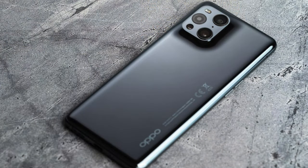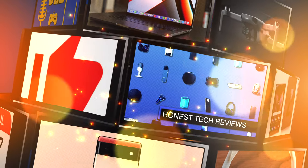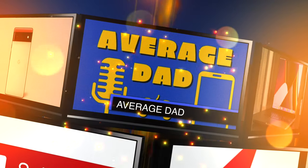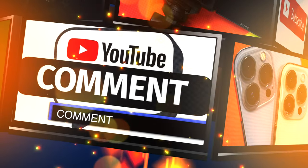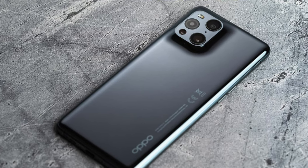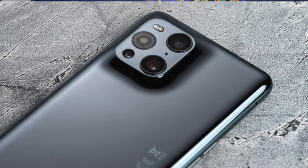The Oppo Find X3 Pro. So the Oppo Find X3 is an absolute marvel of design. Look at that camera mound. Absolutely groundbreaking in 2021.